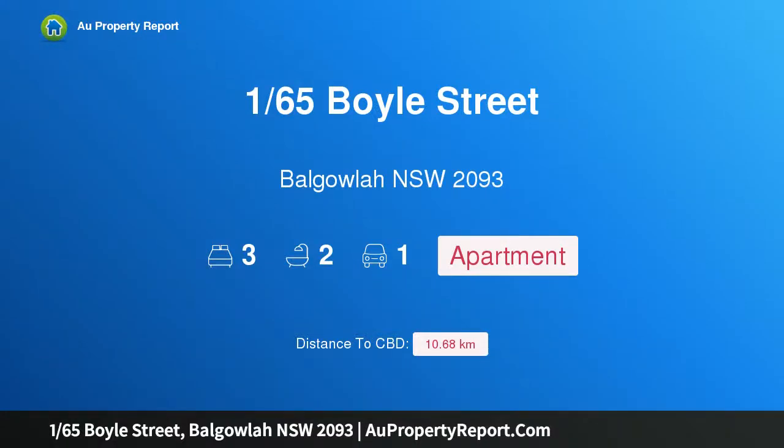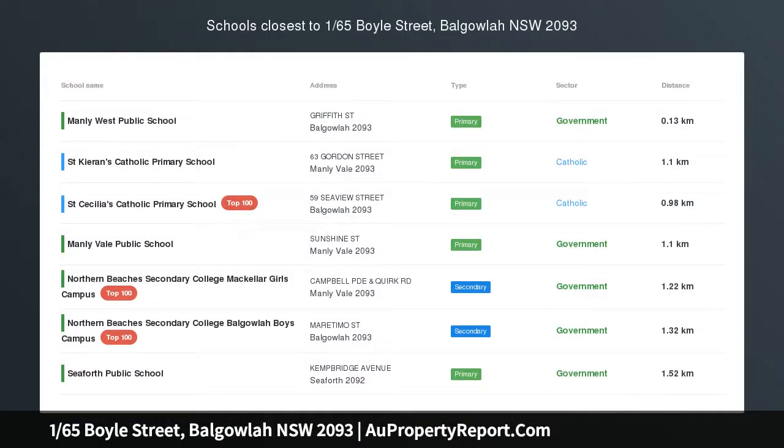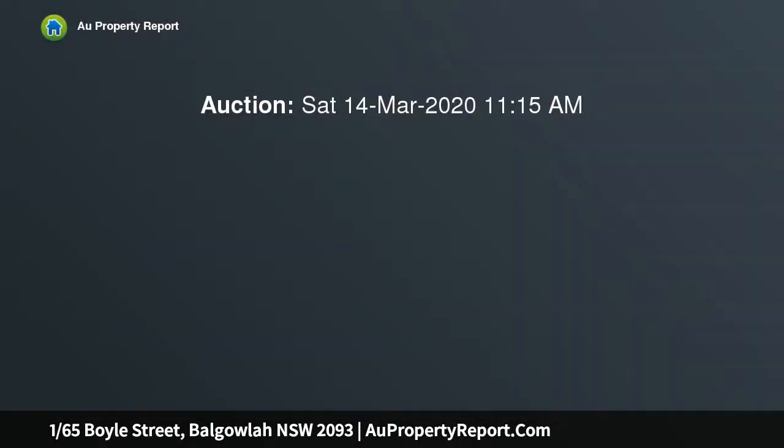Hi, I am glad to introduce property 1/65 Boyle Street, Balgowlah NSW 2093. Charming duplex with updates in sought-after area. A rare opportunity within a sought-after suburb, this charming lower-level duplex has been beautifully updated to provide a high level of contemporary living.